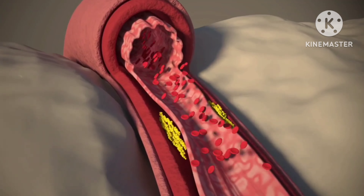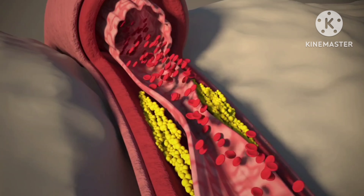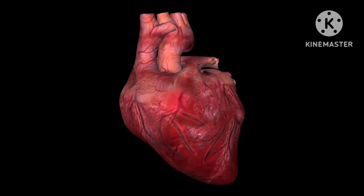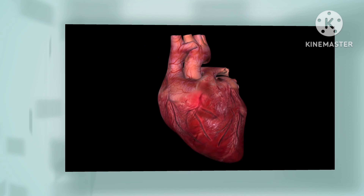Nitrates and blood pressure medication. Drinking alcohol with these medications can increase the risk of dizziness, fainting, drowsiness, a faster heartbeat, or abnormal heart rhythm, medically known as arrhythmia.